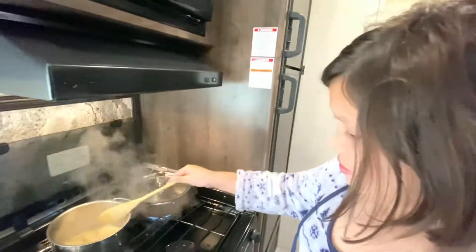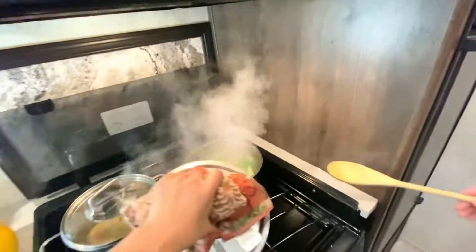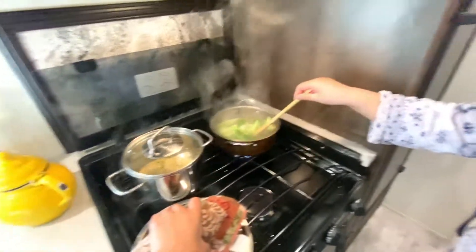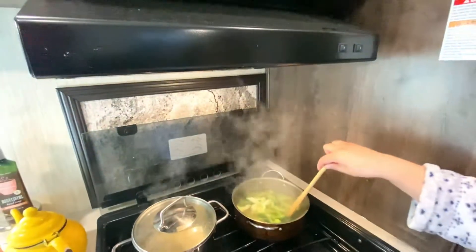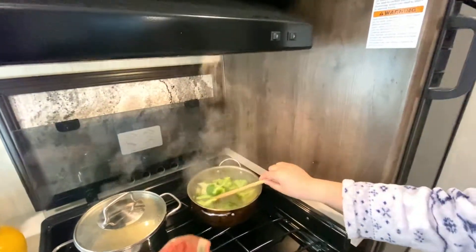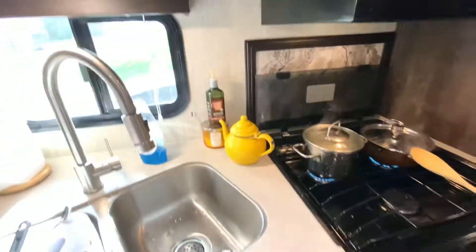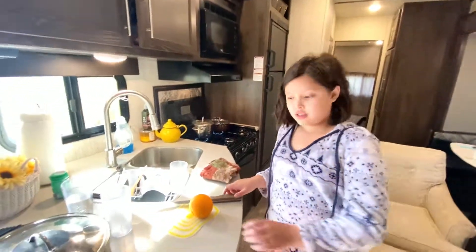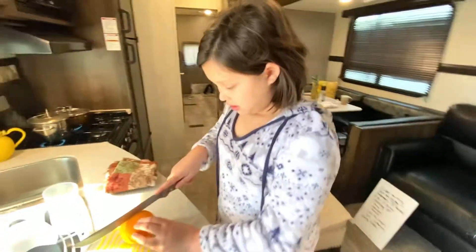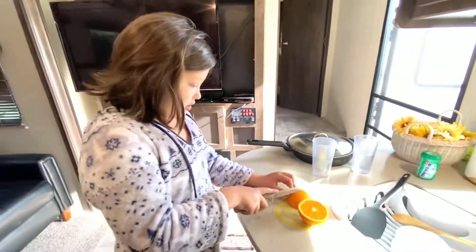Alright, that's good. It definitely looks good. The stove in this camper works really well. Yep. Thanks to dad — he connected the propane so we can do this. That would be amazing. And now it's time to cut oranges. This is how I cut oranges.